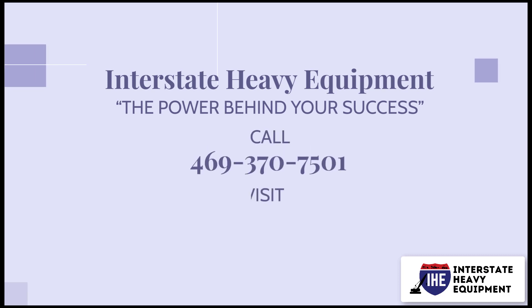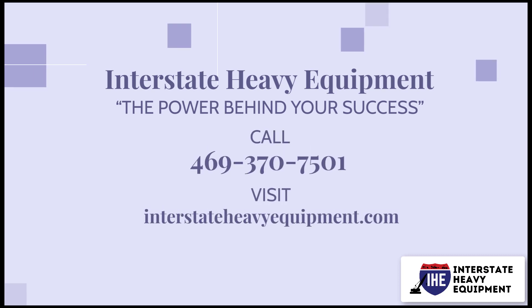For more information, call 469-370-7501, or visit interstateheavyequipment.com.